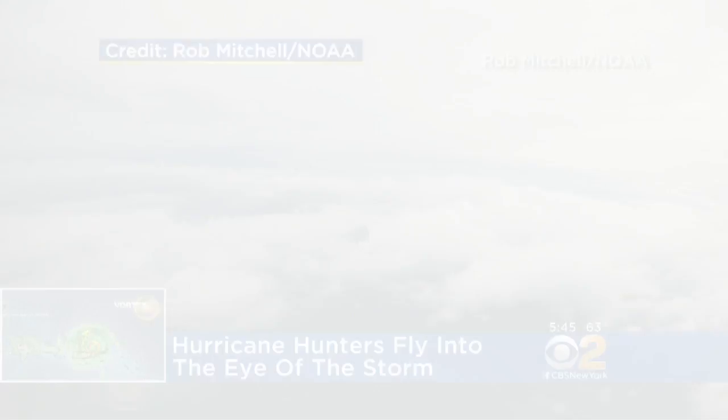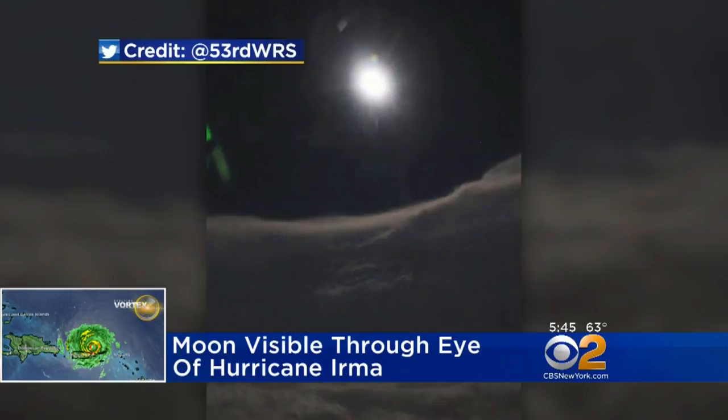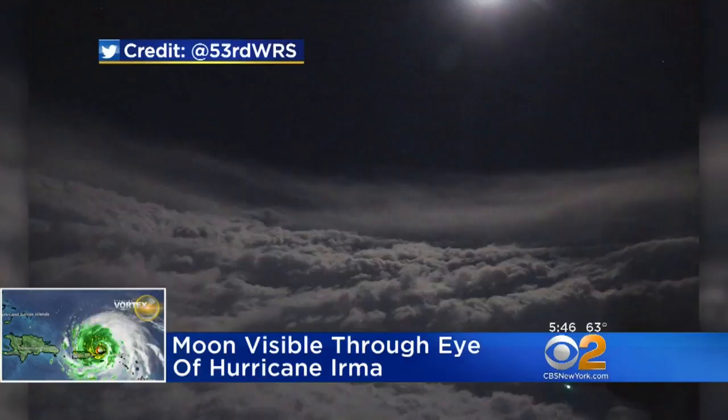And last night, Air Force Reserve hurricane hunters took this striking photo here. That is the moon through the eye of Irma. You can see the curve of the clouds and the storm's eye at night with the moon fully visible there. The scene oddly peaceful ahead of the potential destruction that the storm could cause.